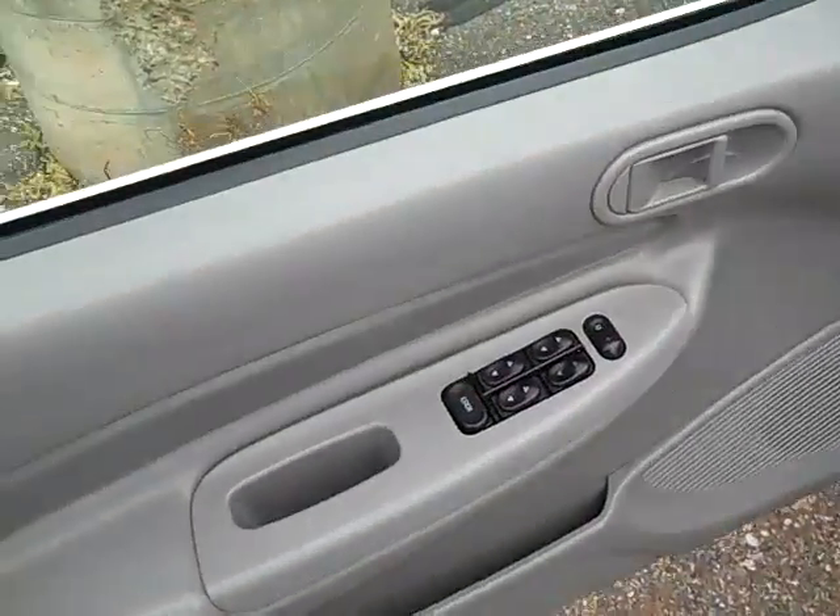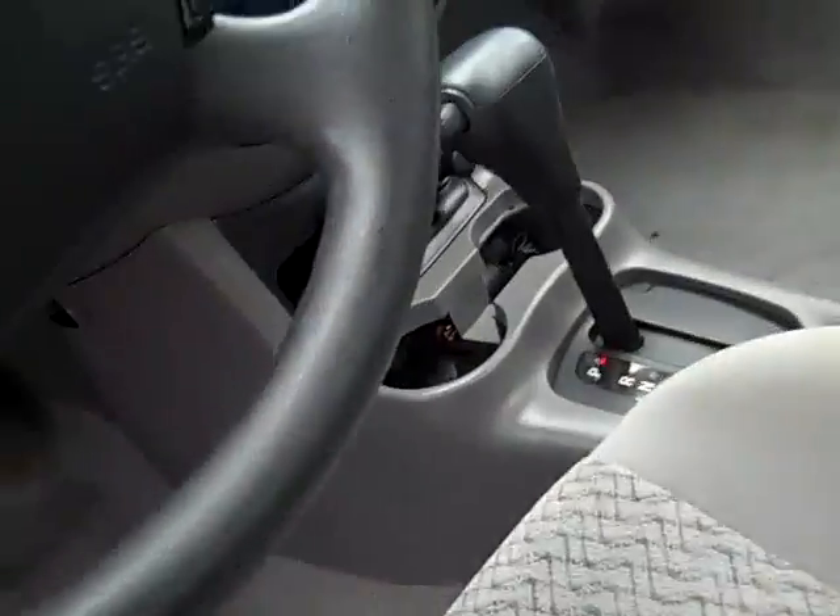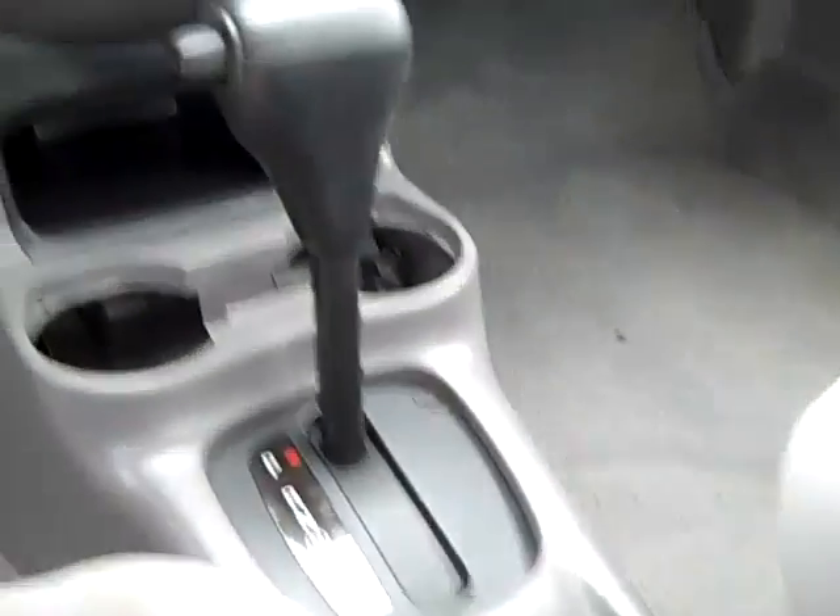We have power windows, power door locks, power mirrors, cruise control, tape player, air conditioning, and automatic transmission.